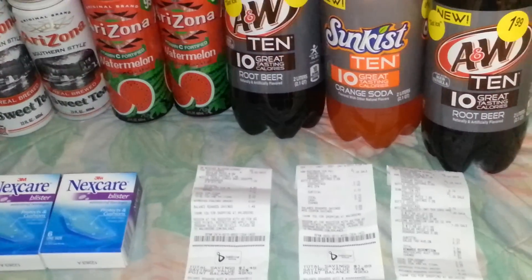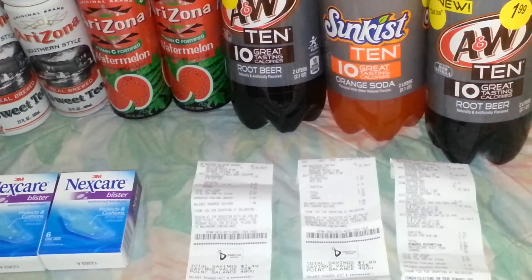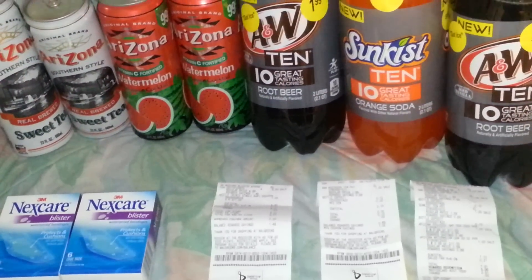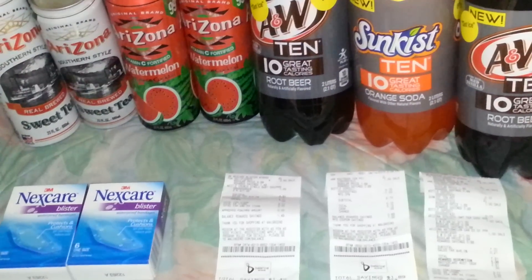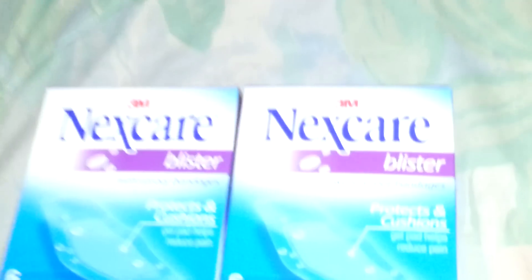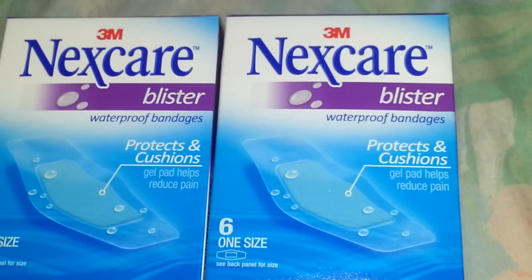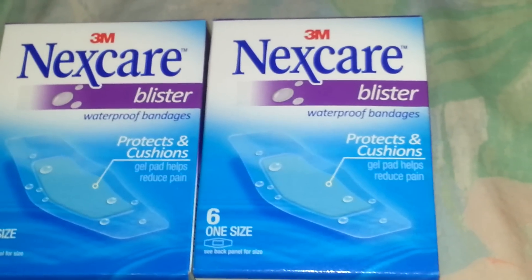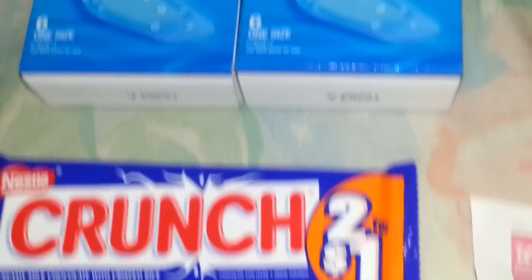I want to show you the separate transactions I made, because there's a new coupon out there. Don't try to grab two of these on the same tab — you will not get two separate $3.50 register rewards. These were done separately. The Nexcare blisters were $3.50 and you got your $3.50 back. I grabbed one on my first transaction.